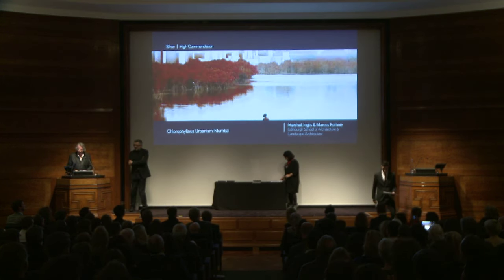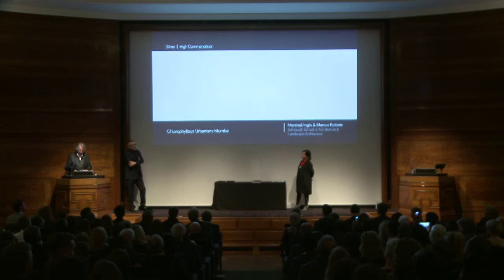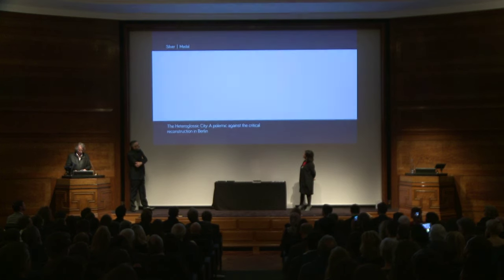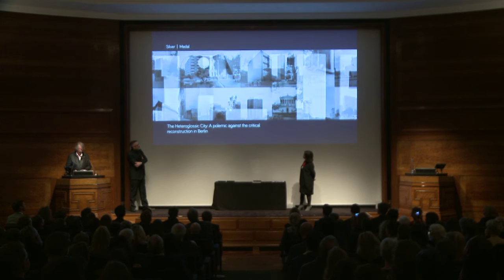Finally, this year's RIBA Silver Medal for best designers in Part 2 or equivalent worldwide. Nominated by the Mackintosh School of Architecture and tutored by Robert Mantho, the winning project is entitled The Heteroglossic City, a polemic against critical reconstruction in Berlin. The project investigates the historical background of Berlin's highly controlled planning system before setting out a new strategy for architectural intervention.